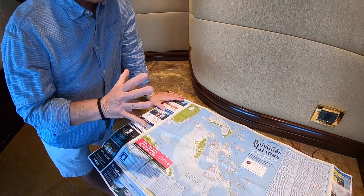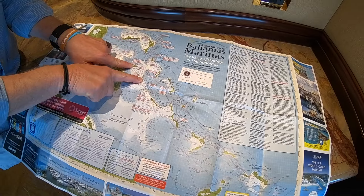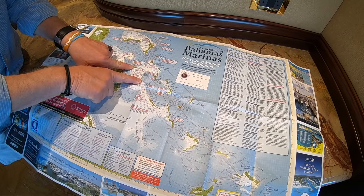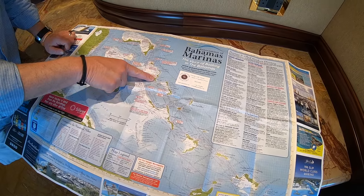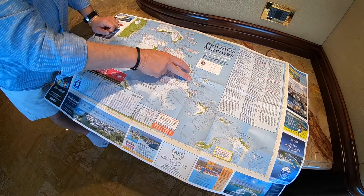This show was all about highlighting the out islands of the Bahamas. While most charters run the standard route, realize you've also got Eleuthera, Cat Island, Great Exuma, San Salvador, Rum Cay, and Conception Island as destinations.